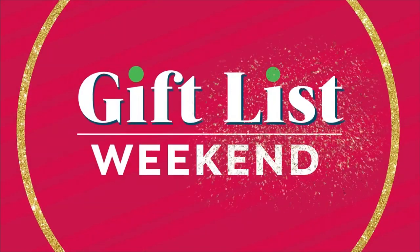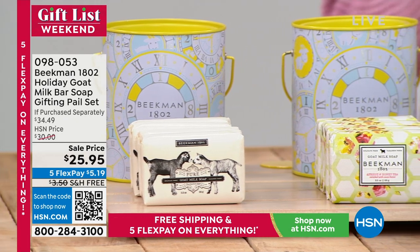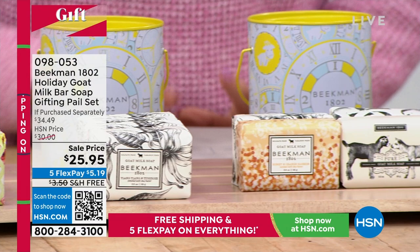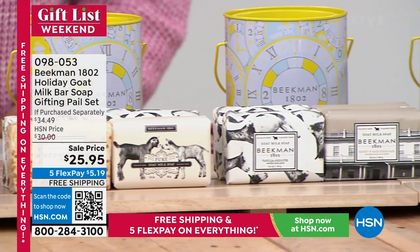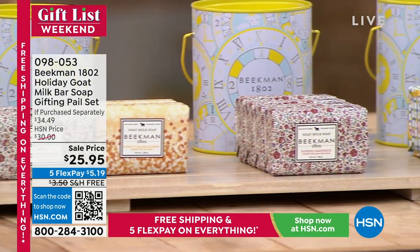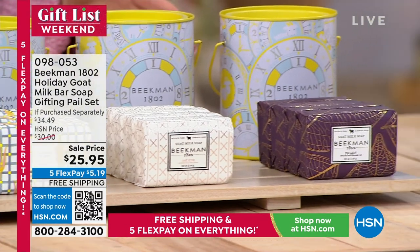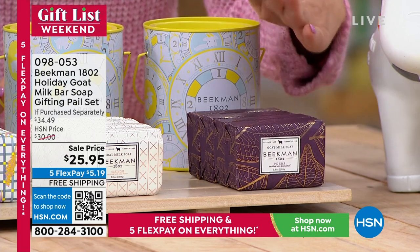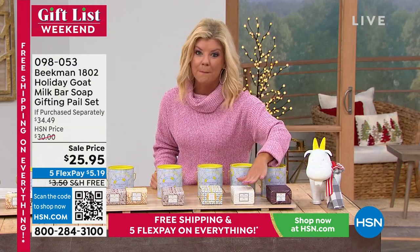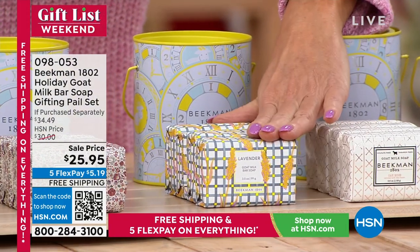Now featuring the gifting pail — what they wait for every year, their 2022 holiday gift pail. Thousands have already been selected. Normally $30, this event price is $25.95 with five FlexPays. You get four bars of bar soap. Available choices include fig leaf (about 1,000 remaining), oak moss (only 30 remaining), lavender, and honey grapefruit (only 50 remaining).